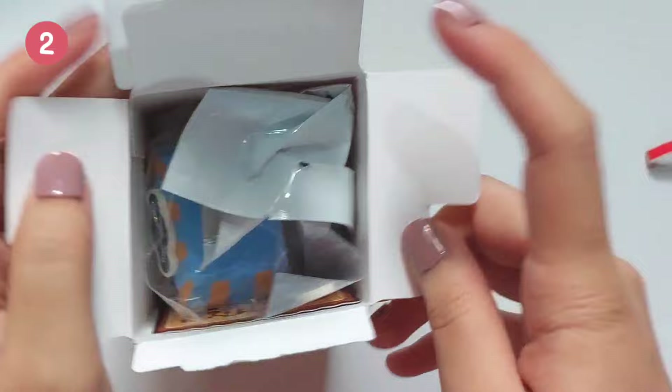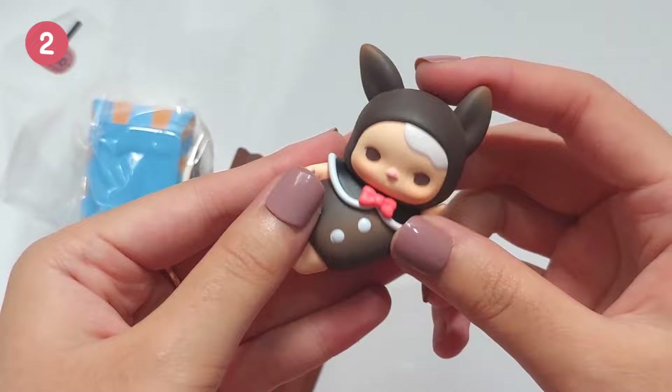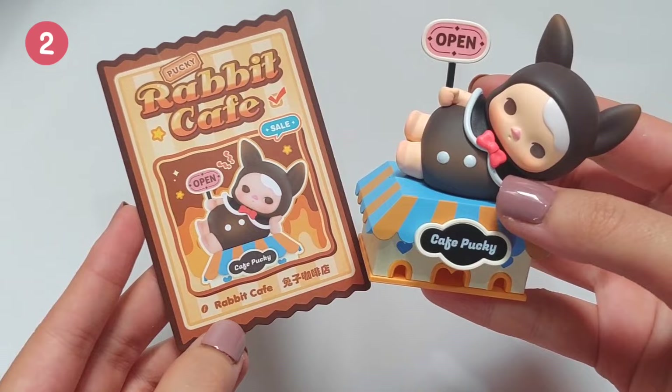Now moving on to the second one. It's an accessory and it's a house — oh no, a cafe. And the figure is — oh, that's cute. Now let me display it all together and this looks like he is waiting for his customers. That's cute. And his name is Rapid Cafe.